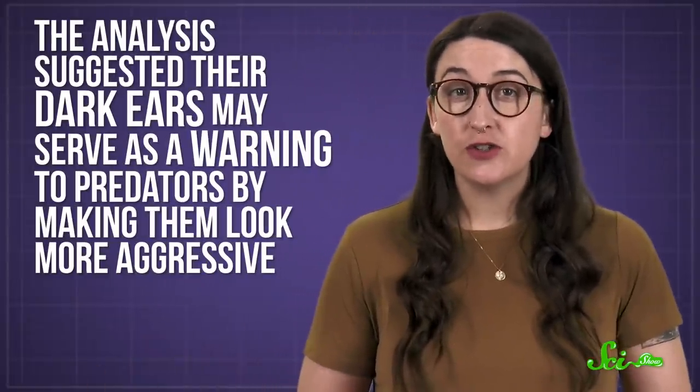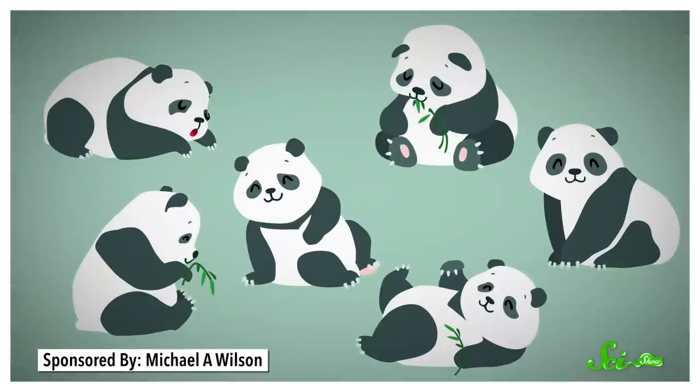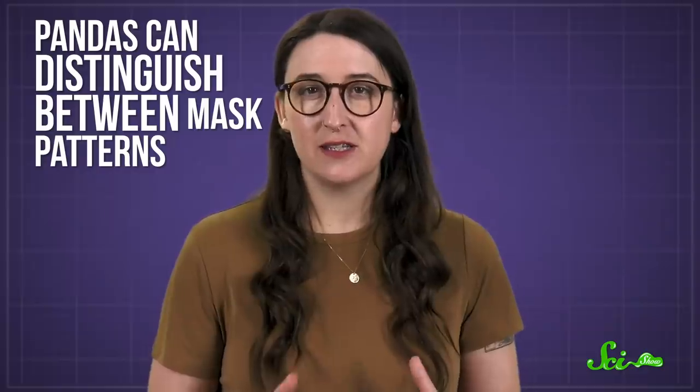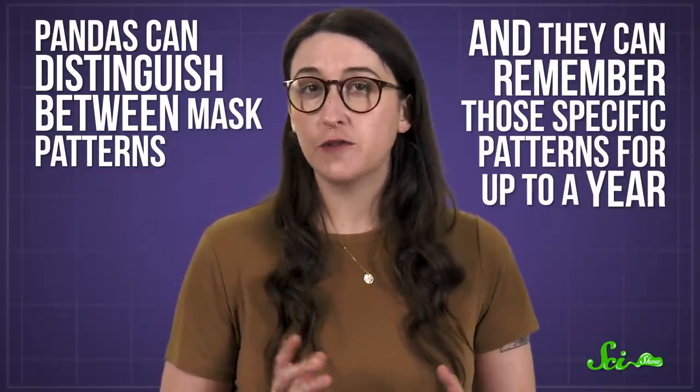But the fur on their heads is probably dark for a totally different reason. The analysis suggested their dark ears may serve as a warning to predators by making them look more aggressive. Meanwhile, the dark circles around their eyes could have evolved as a means of telling each other apart. They certainly work that way — not only can pandas distinguish between mask patterns, they can remember those specific patterns for up to a year. But truth is, we can't say for sure that a combination of snow and shade camouflage, signaling to other species, and identifying each other is definitely why pandas are black and white.